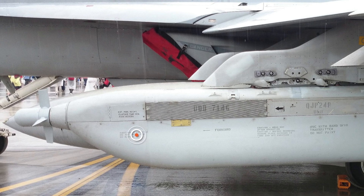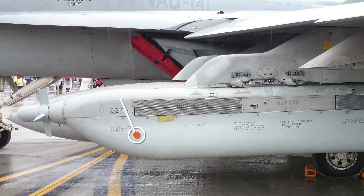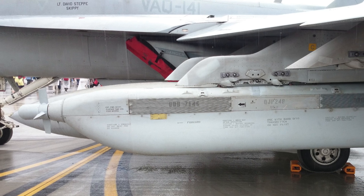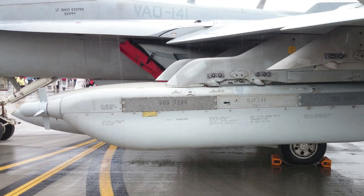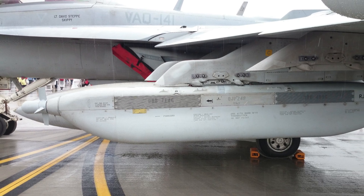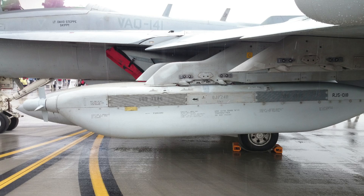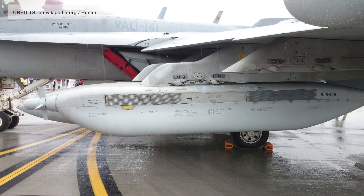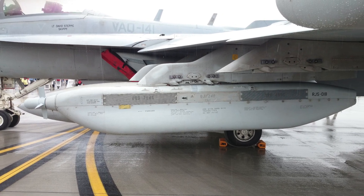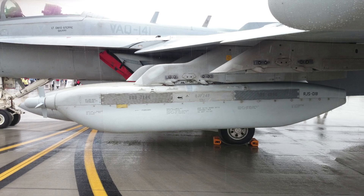The AN-ALQ-99 is an aging platform that entered service in 1972 and may no longer be able to cover the full spectrum of electronic warfare needed to counter today's advanced threats. The system also has several limitations, such as interfering with friendly radars, placing a heavy load on the airframe, and creating a high workload for the two-man Growler crew.